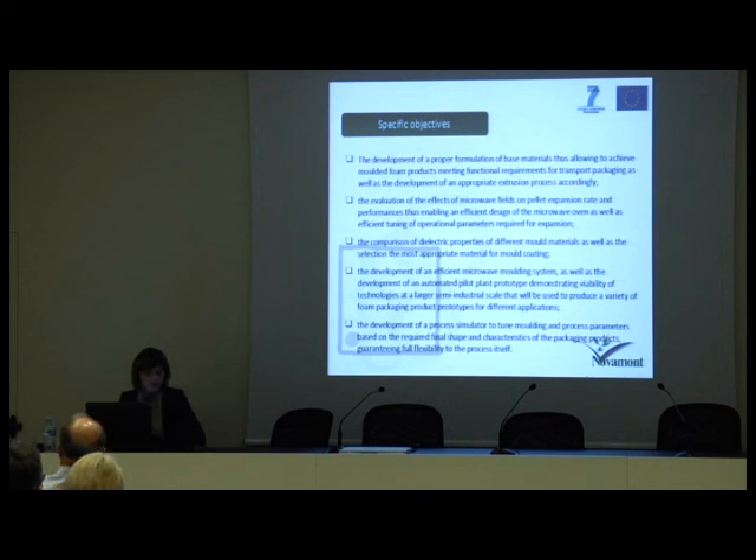The specific objectives of ReBioFoam. First, the development of a proper formulation of the base material in order to achieve foam products meeting functional requirements for transport packaging, and accordingly the development of an appropriate extrusion process. Second, the evaluation of the effects of microwave fields on pellet expansion rate and performances, enabling an efficient design of the microwave oven as well as efficient tuning of operational parameters required for expansion.